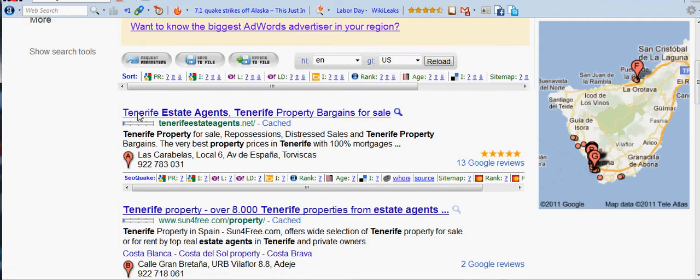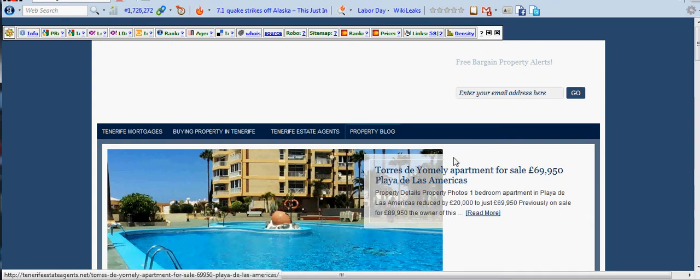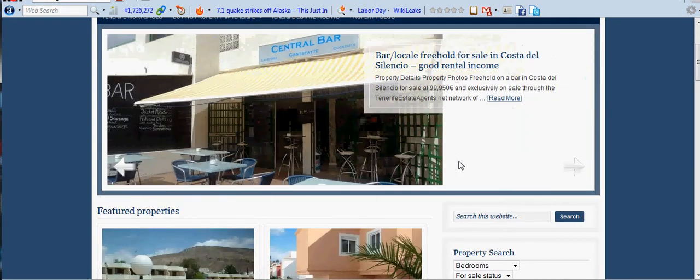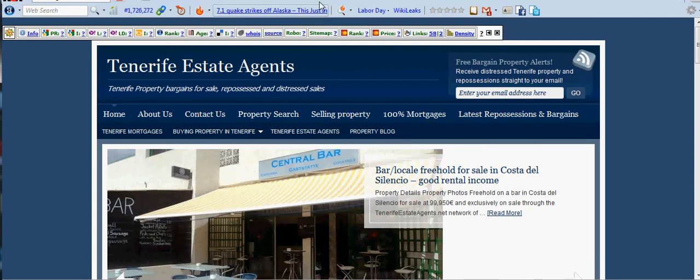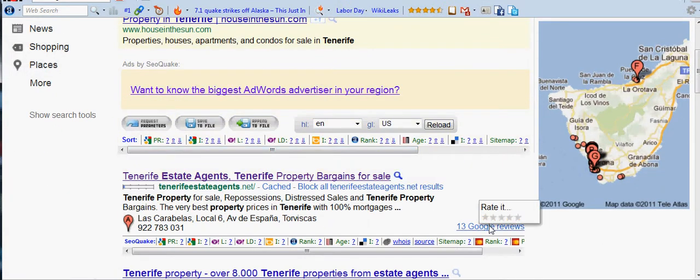On this first result we've got Tenerife Estate Agents, Tenerife Properties Bargains, stuff like that. If we click on this link it should come up with their website — it's loading very slowly, but there we are. It's come up with the website. And if we click on this other link here, it will take us into Google Places where we can see their listing.